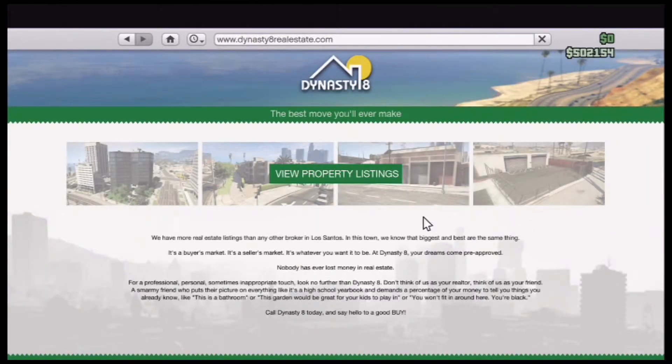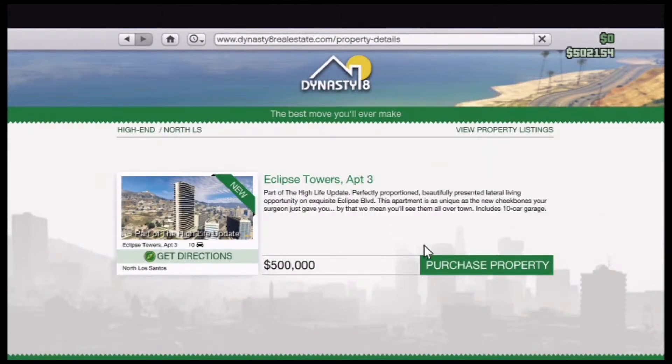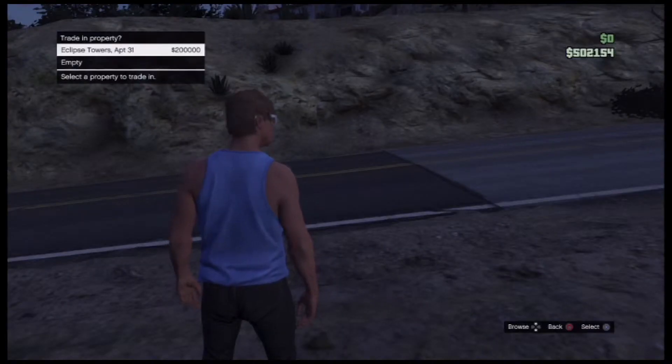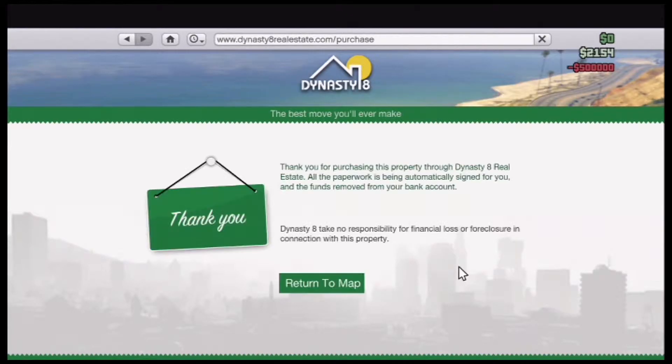Hey guys, I just bought the $500,000 apartment in Grand Theft Auto 5. I believe it's the most expensive apartment in the game, and it came out with the new High Life DLC. I just wanted to show you around the apartment so you can see the differences if you're thinking about buying it, so here it is.